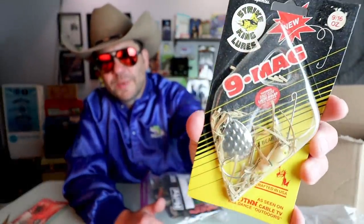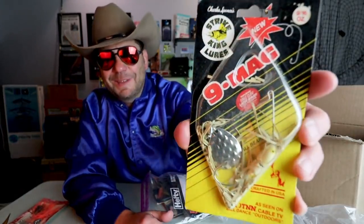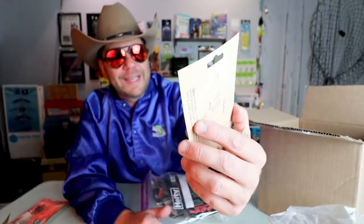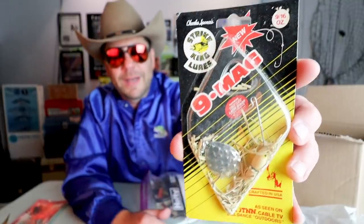Nine Mag Strike King spinnerbait. That skirt is toast but we could totally replace it if we wanted to throw it. I don't know a ton about the Nine Mag — in this TNN era of Strike King they had a ton of really cool spinnerbaits come out, I just don't recall this one in particular. I'll have to look that up in some old catalogs.